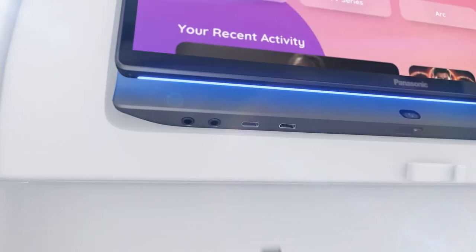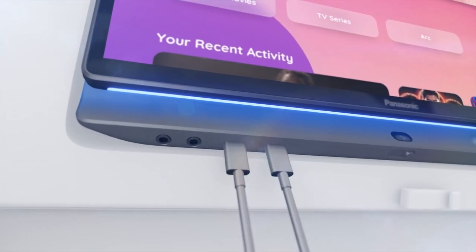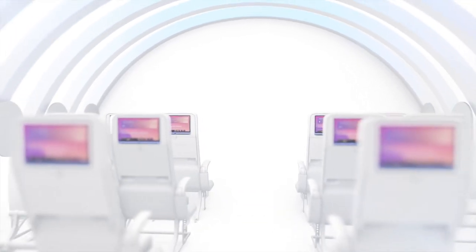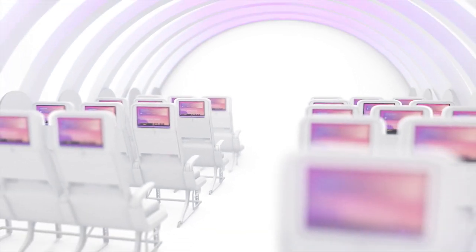Fast charge with 67W USB-C connections for convenience and availability. And extend your branded environment with integrated LED lighting to create a holistic cabin experience like no other.